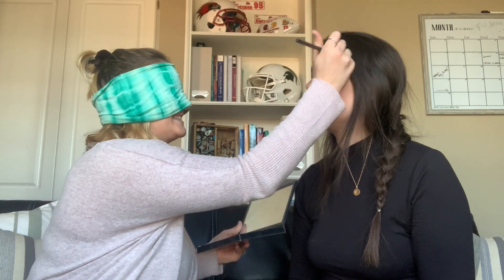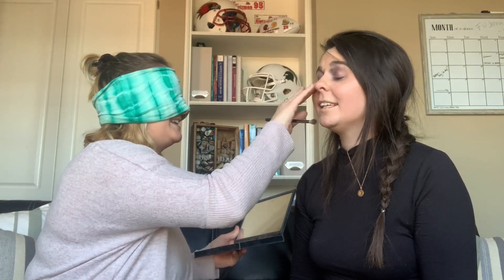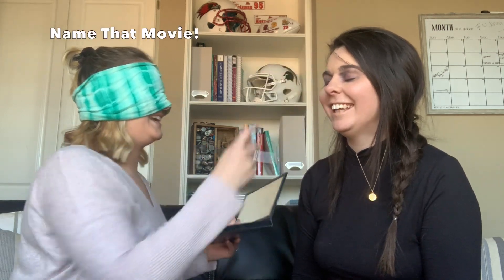Now I need to use my brush to blend. Come here — blend it all together so you can't see the lines. Next is eyeliner.